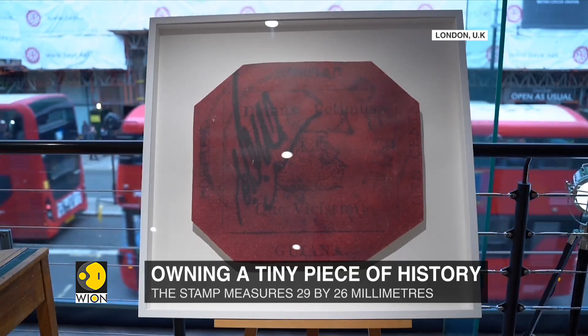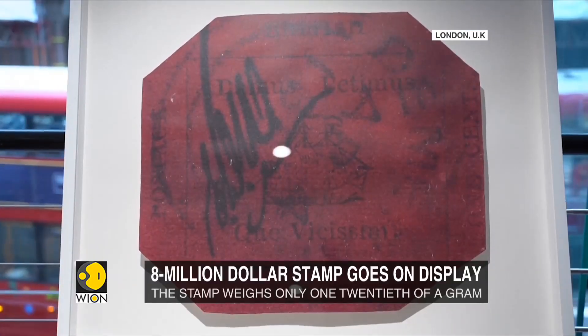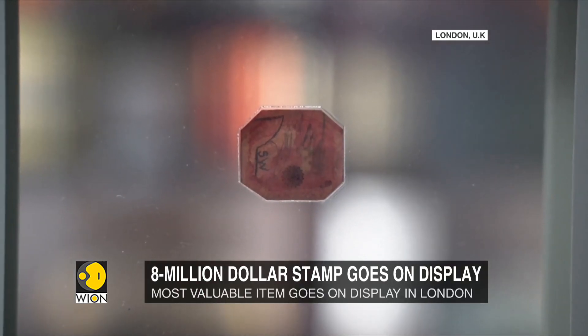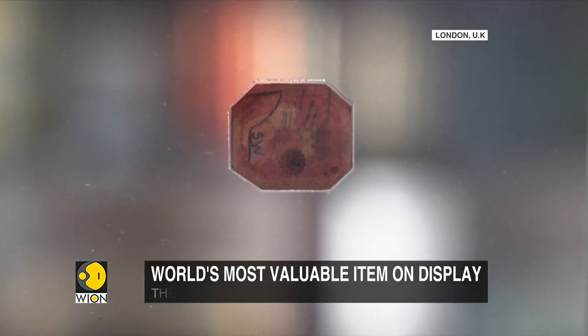The stamp is unique, which possibly explains the enormous price tag attached to it. The stamp is tiny, to say the least — it measures 29 by 26 millimeters and features a three-masted sailing ship.